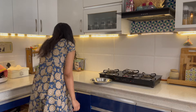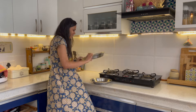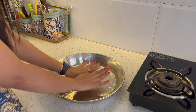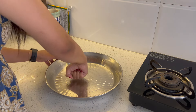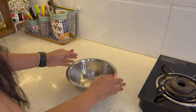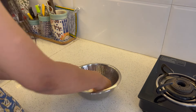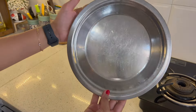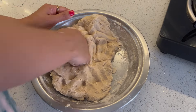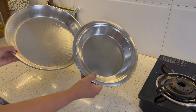I have two types of paraat — one small and one big. When you buy them, go for ones that are a little heavy and have a large base, so you get good space while kneading dough. This is stainless steel. The small one I use every day for 3-4 people. When you choose, make sure it has a flat base and is a little heavy.